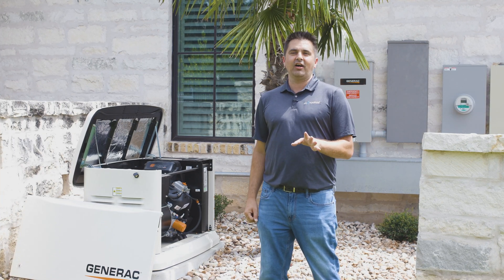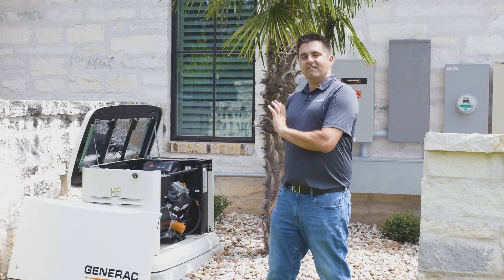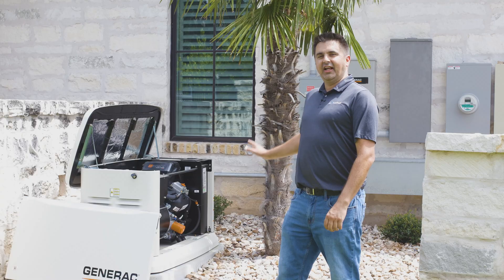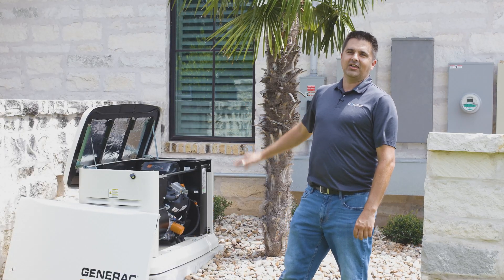As soon as utility power goes away, your generator turns on on its own, verifies the power that it's putting out is good, and then begins the transfer sequence to apply that power from the generator onto your house.